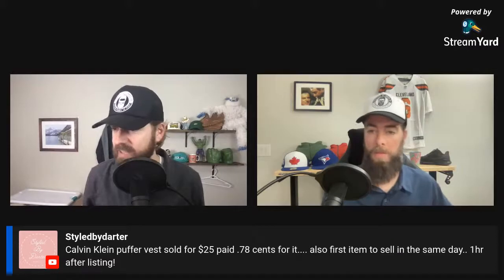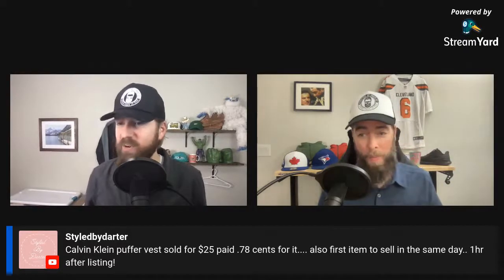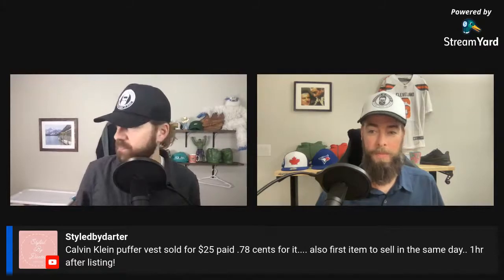Highlighting chat comments: 'Styled by Darter' sold a Calvin Klein puffer vest for $25, paid 78 cents — first item sold, one hour after listing. 'Lion Creek Boutique' sold a vintage Ralph Lauren men's blazer made in Italy for $128, paid $10. Incredible flips from both.